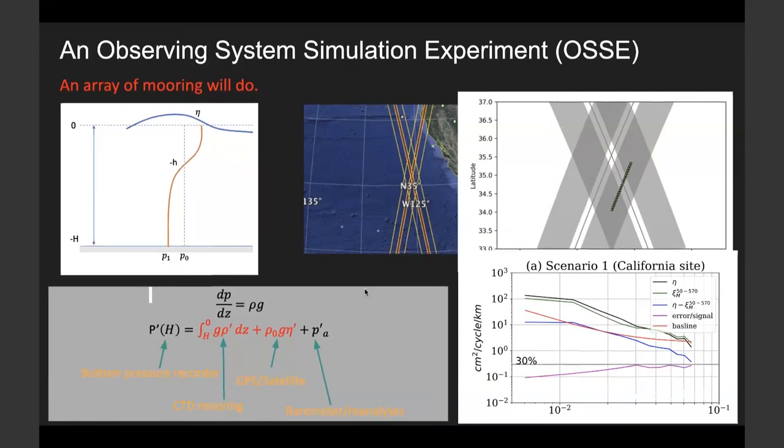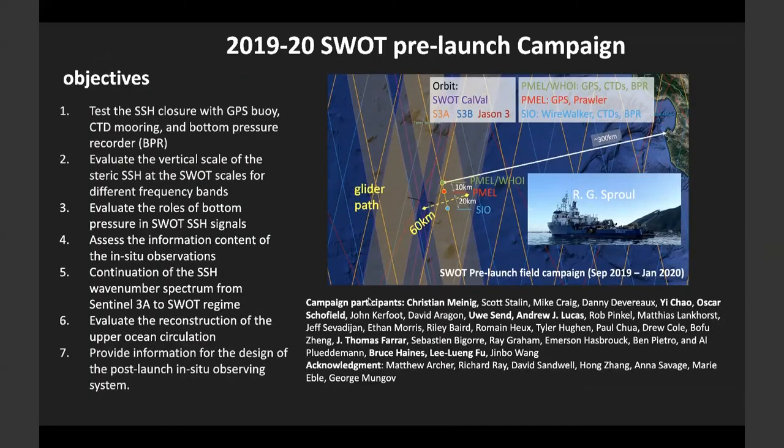Steric height is a hydrostatic approach to measure SSH with no impact from surface processes other than corrections for the inverted barometer effect and barotropic signals. The development has been focusing on quantifying the error sources in getting accurate steric height. We published a paper back in 2018 for this study, but after that we moved on to real field tasks. We conducted two field campaigns to test the feasibility of in-situ platforms for ground truth construction. Today I will mainly talk about the latest field campaign carried out between September 2019 and January 2020.